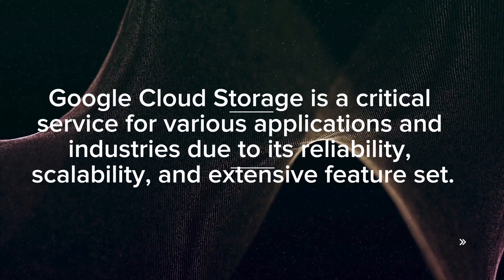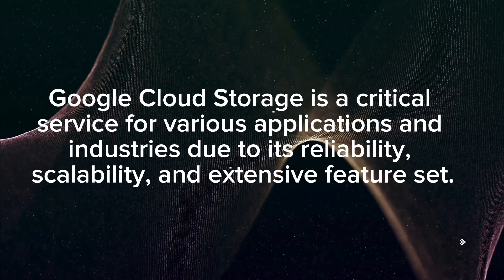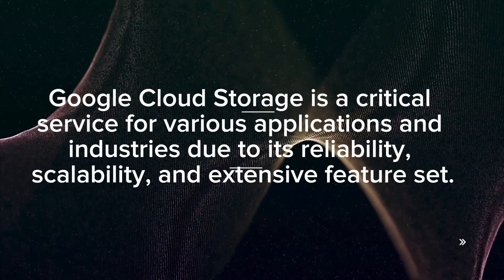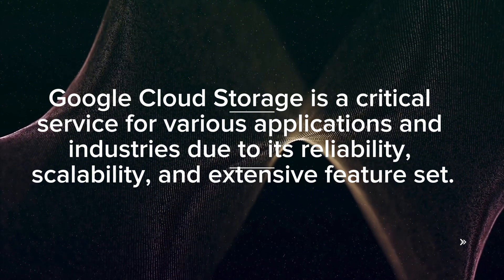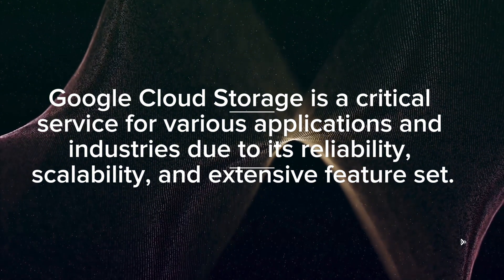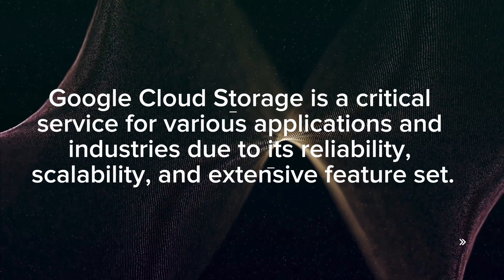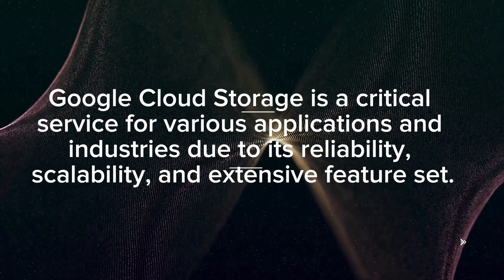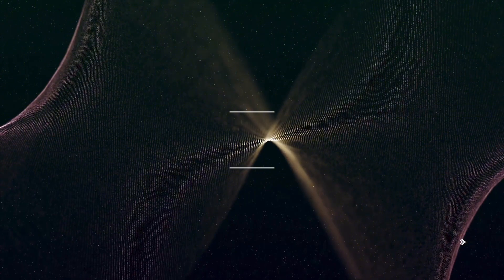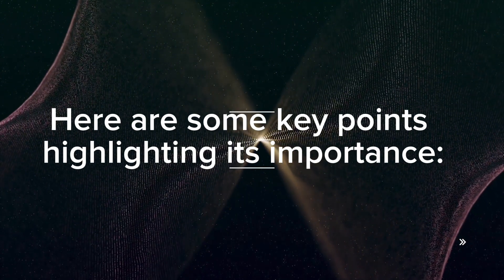Google Cloud Storage is a critical service for various applications and industries due to its reliability, scalability, and extensive feature set. Here are some key points highlighting its importance.